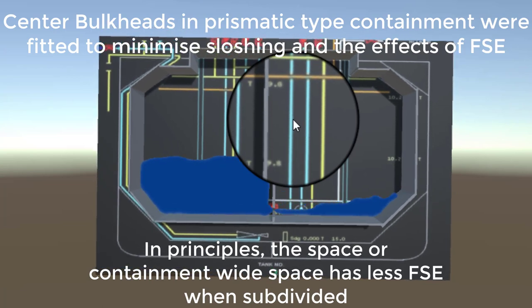LNG membrane-type tanks do not have bulkheads. The reason is logical: the primary membrane is stainless steel only 0.7 to 1.2 millimeters thick, and the containment relies on the membrane and insulation design. Unlike oil tankers, the membrane is not integrated into the ship's hull. The prismatic type, by contrast, uses mild steel and is more robust.